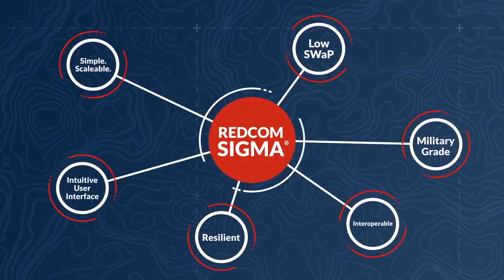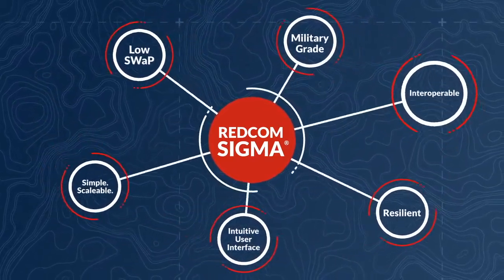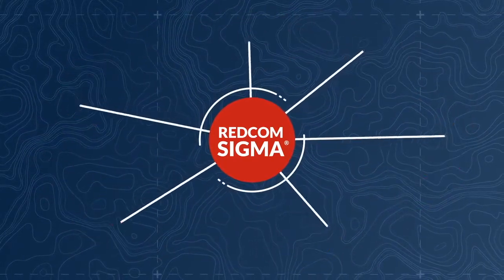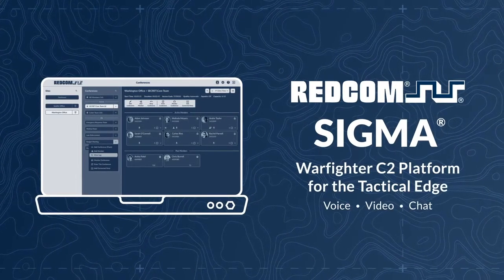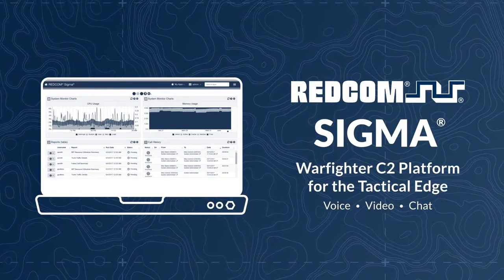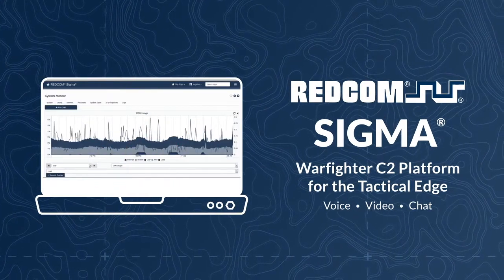RedCom will continue to invest in R&D on the Sigma platform to meet evolving requirements and deliver enhanced functionality to government and defense customers in the U.S. and abroad. For a reliable, flexible, and easy-to-use communications core for your network, look no further than RedCom Sigma. For a demo of the software in action, reach out to a RedCom Solutions architect today.